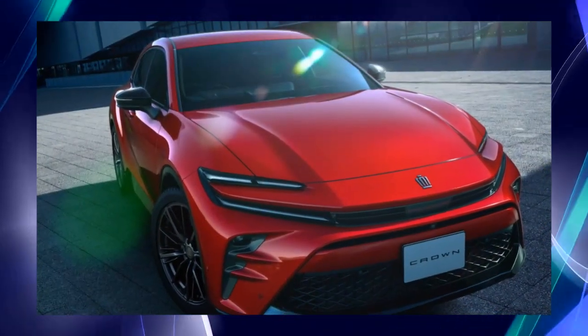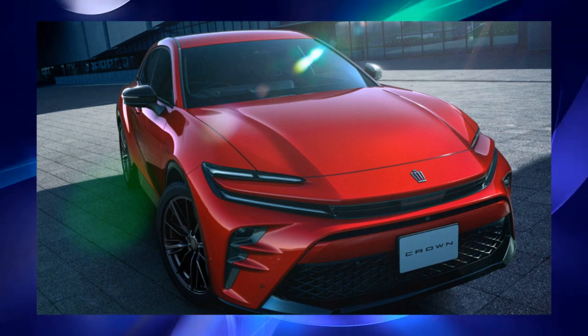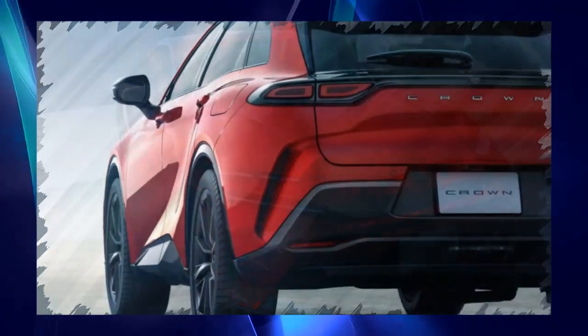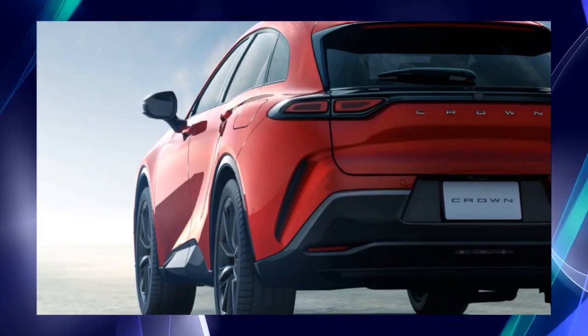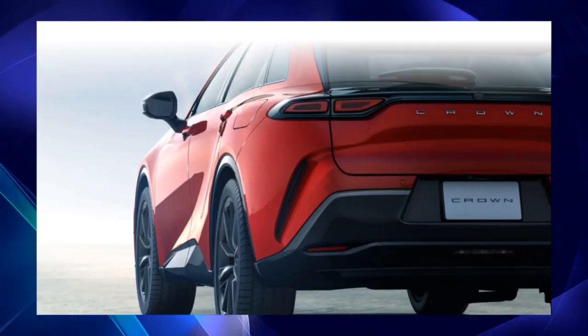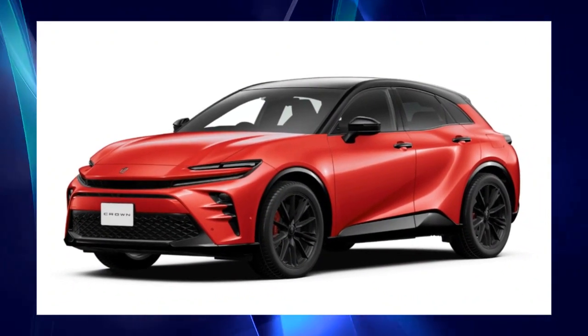Toyota announced that it will begin selling the new Crown Sport plug-in hybrid electric vehicle (PHEV). The newly launched PHEV is based on the high quality of a hybrid vehicle (HEV) and has a sporty flavor that allows you to enjoy the fun of driving, in order to further enhance the fun driving that Crown Sport pursues.